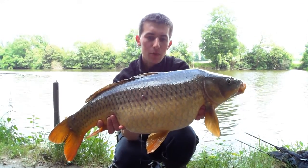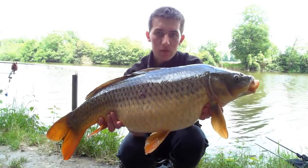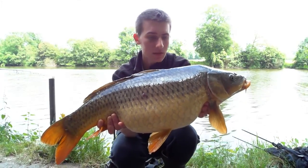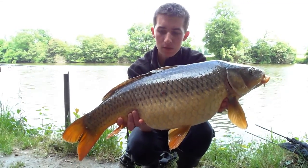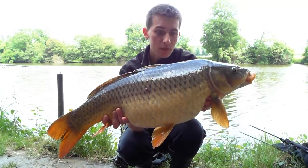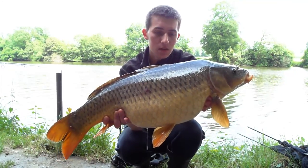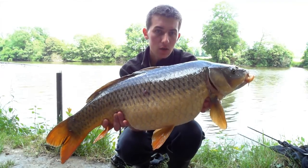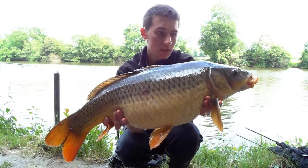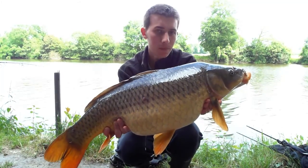This is the second carp I've had this morning. It weighs the same seven and a half kilos as the other one did. It was taken on my second rod from another spot. There was only about 15 minutes between takes. This beautiful common fought really hard. I got the bite using a 20mm D-rig bait which I bought from Matt, topped with a small pop-up from Mainline. Another hard fighting river Mayenne carp.